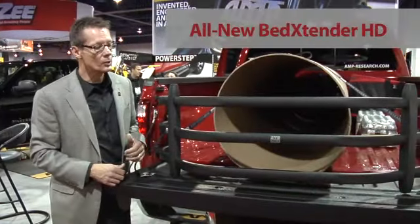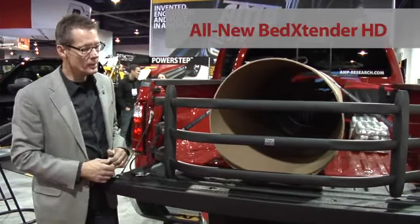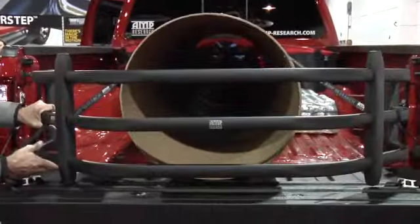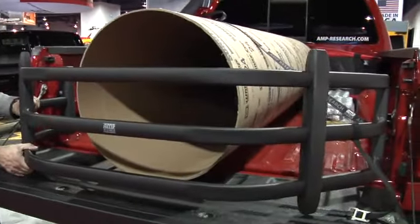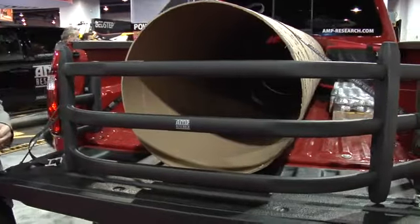We've really seen that paying off in our products. The quality and the control we have is just exceptional and our reputation really shows it. This is the new Bed Extender HD, introduced here this year. It is an all-new design — very strong, very rugged, designed for heavy-duty work. It helps you contain things in the bed of your truck, just like this big tube here. It's made of high-strength aluminum tubing in a very unique square oval design, giving unbelievable strength to contain the stuff in your truck.